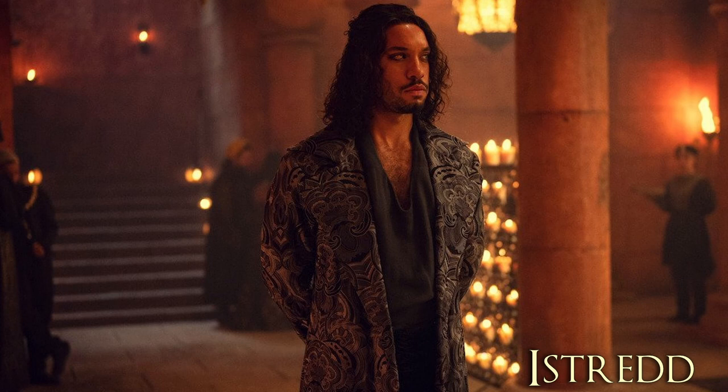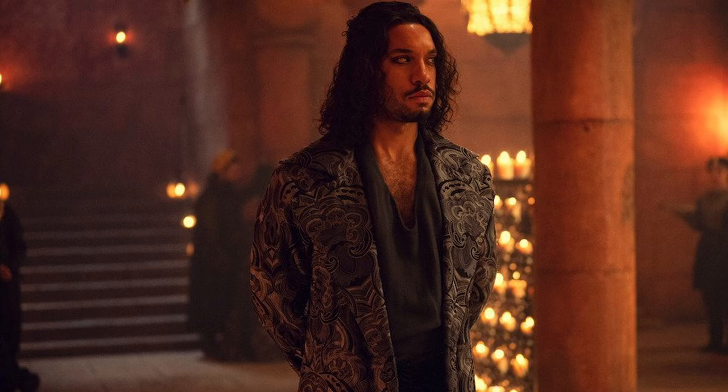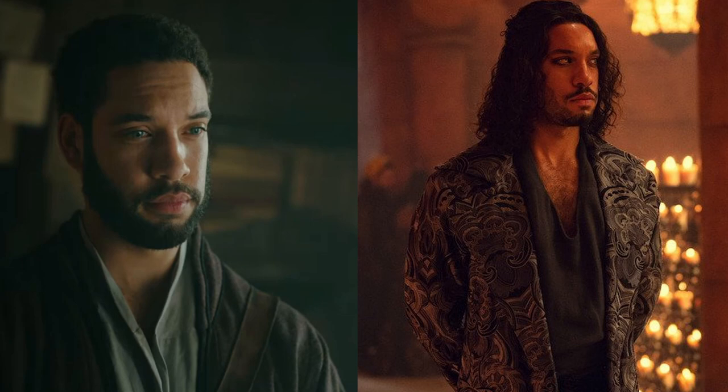In the next still, we see Istred — wow, they really changed up his look. The last time we saw Istred, he was with the elves. It looks like he is back at Aretuza, the school Yennefer trained at to become a mage. So Istred could be a double agent here getting info for the elves. Also, they need to go back to his original look — this looks ridiculous.